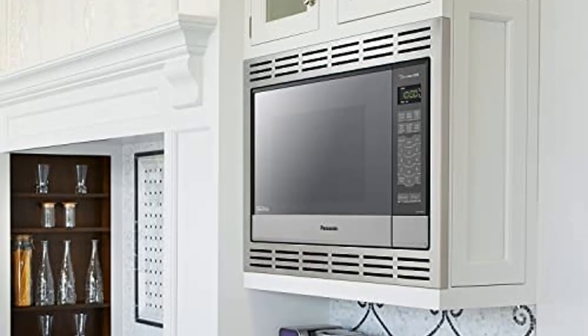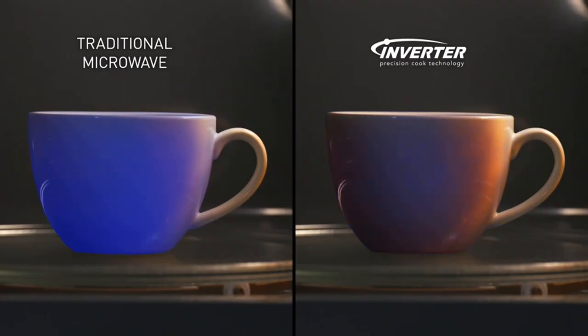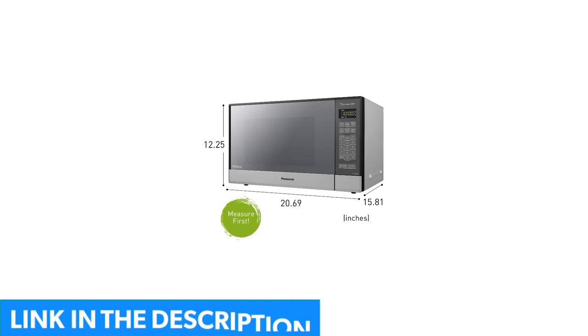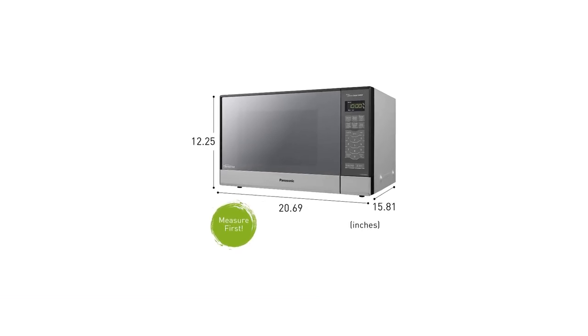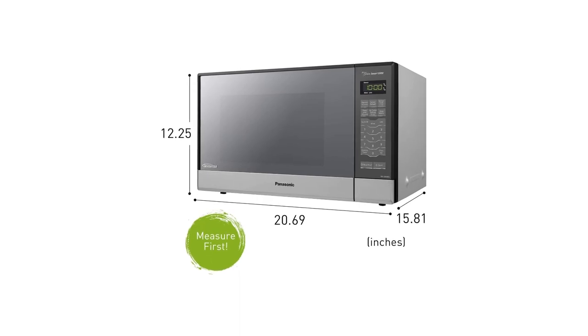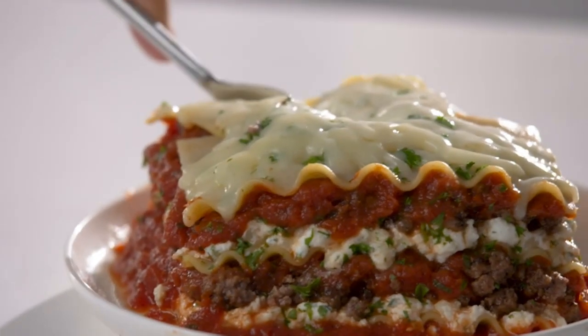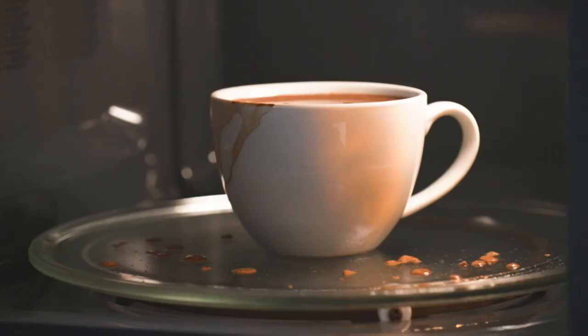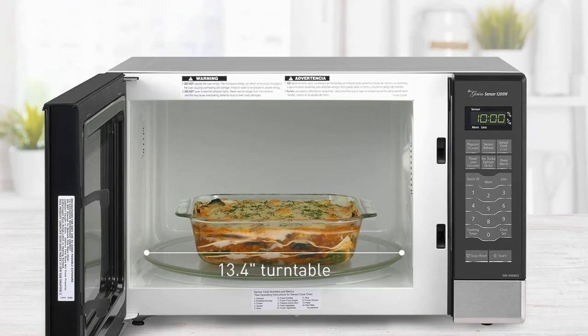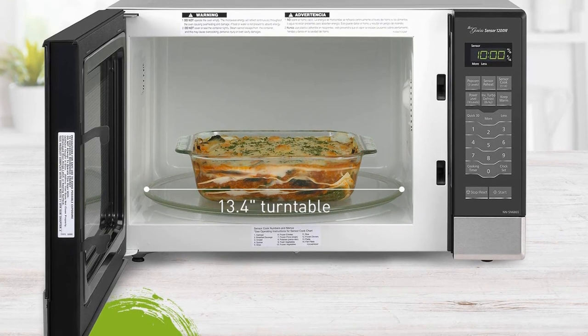This GE Profile model combines sensor cooking technology with other microwave must-haves, like a variable speed 400 CFM exhaust fan, 1,000 watts of cooking power, and a turntable that can be set to rotate or remain stationary. Reviewers find the sensor cooking to be a huge help in heating food, and many report that this over-the-range microwave heats food quickly without overcooking it. The touchpad is also conveniently located at the bottom of the unit's door, which is easier to reach especially on an over-the-range microwave.